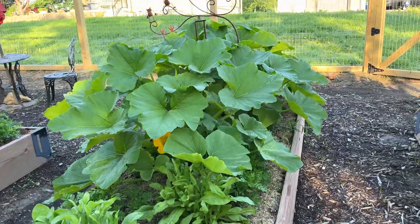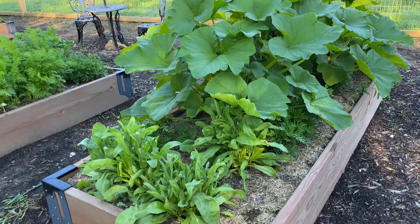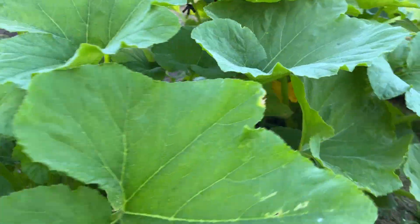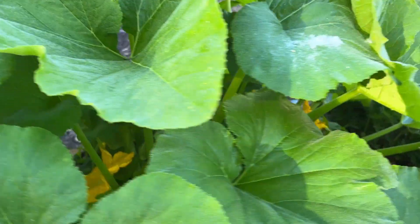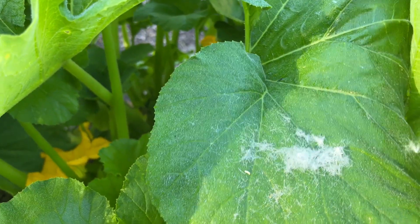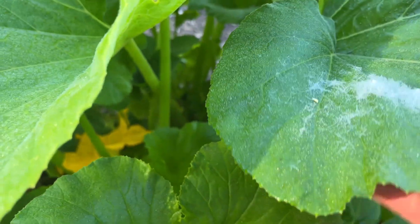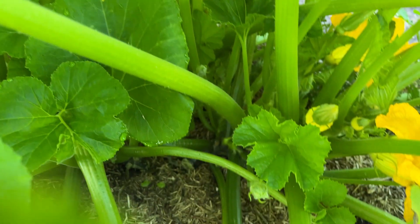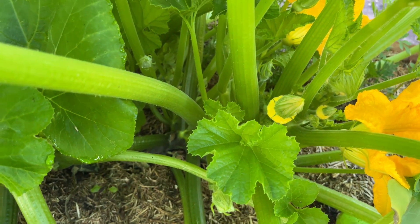Look at how big the Petty Pan squash got! And if you look down in there — kinda hard to see them — there is some little baby squash.